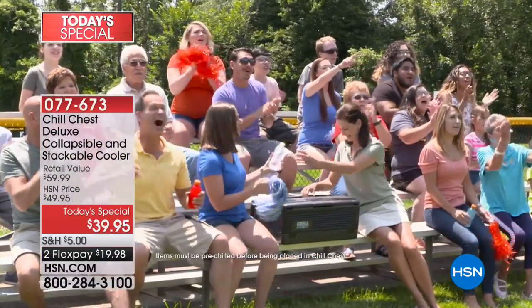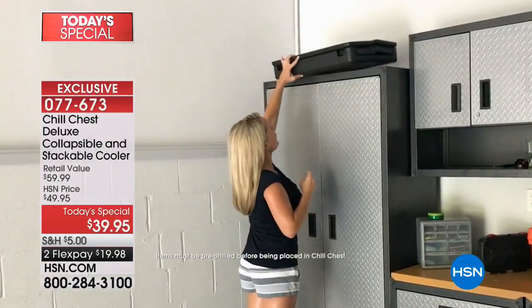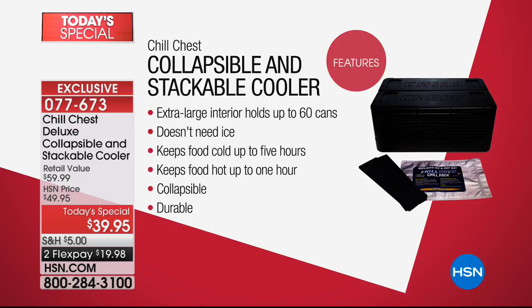If you're going to a cookout and you've got baked beans or mac and cheese that you want to keep warm for hours and hours, this holds temperature. It's got unique technology that keeps the temperature inside, whether you're doing cold or hot. There's a lot of room — it fits 60 cans.